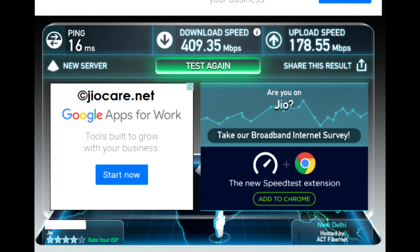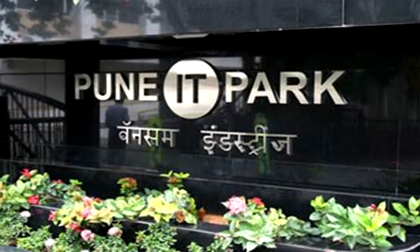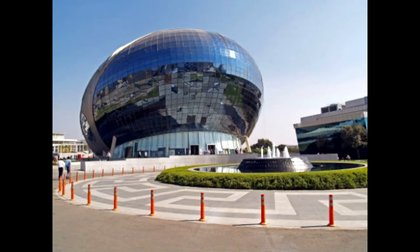It has a downloading speed of 409 Mbps and an uploading speed of 178 Mbps. This is quite a fast internet speed. It is going to be the fastest internet service provider in India.